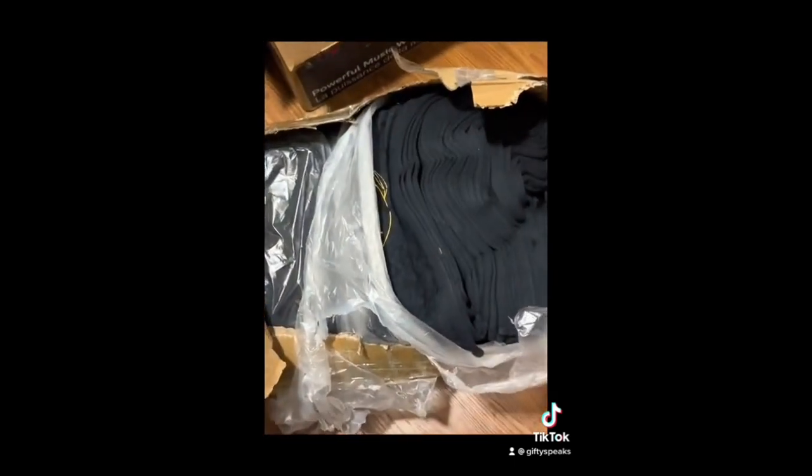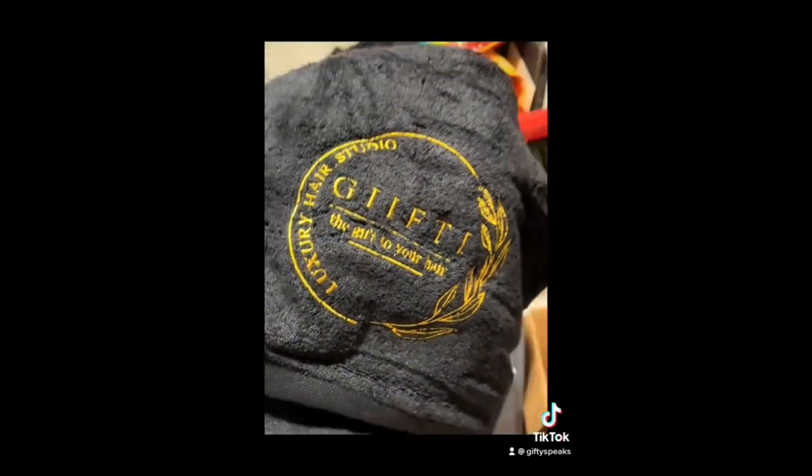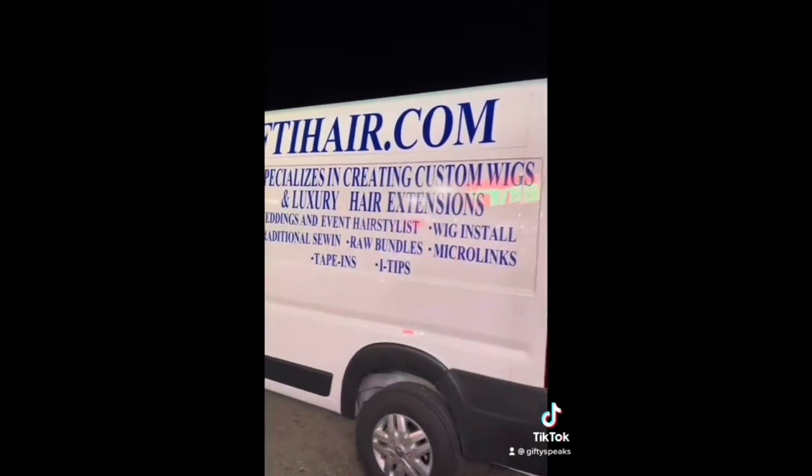He helped me a lot to get the foundation started, and now we're about to start working on the inside. This is the entire van. He actually drove it down here from South Carolina to Minnesota for me — his mom did the entire detailing outside. All the lettering that you see, his mom did that for me.